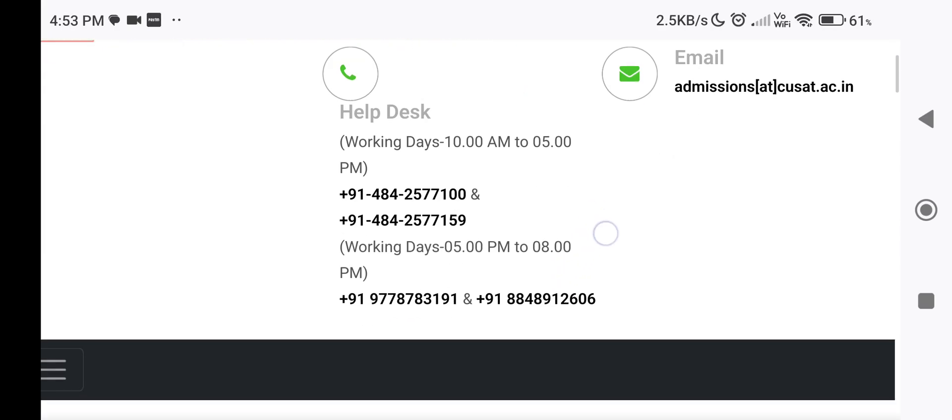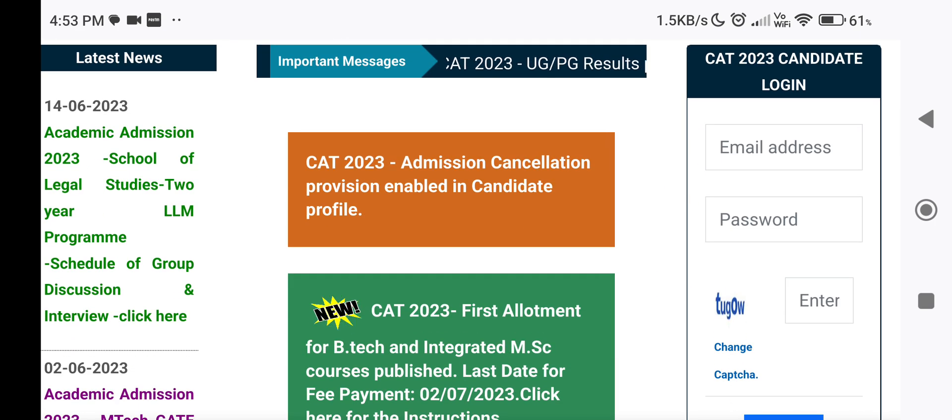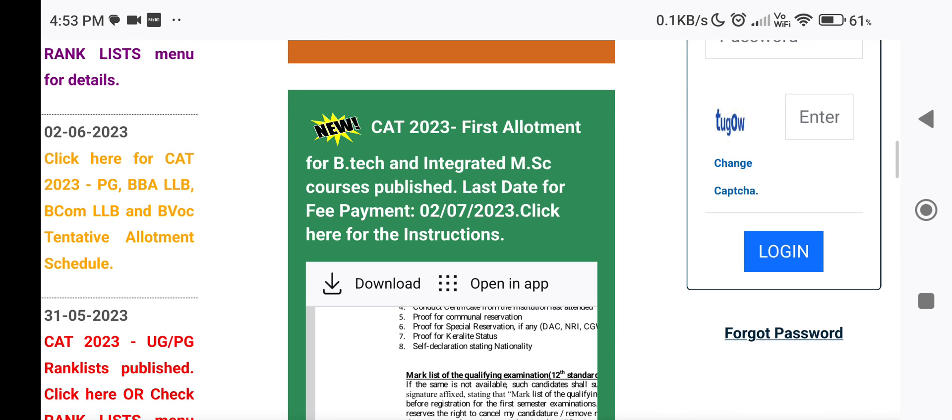Fortune University of Science and Technology Kissa, in 2023, they have B.Tech. That's why the first allotment was published in Integrated MSc.